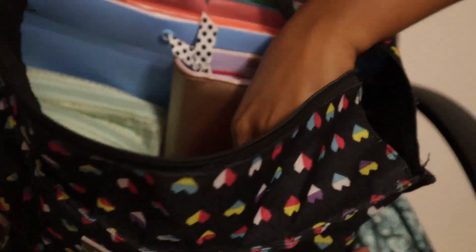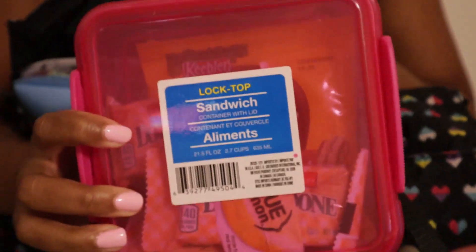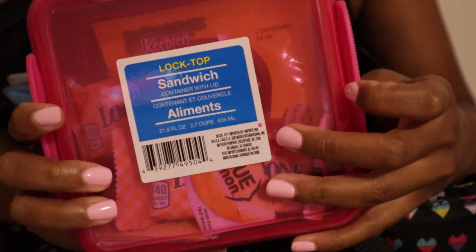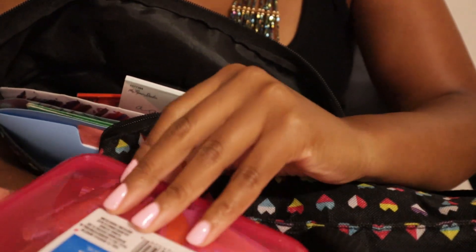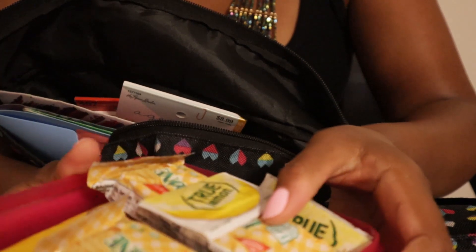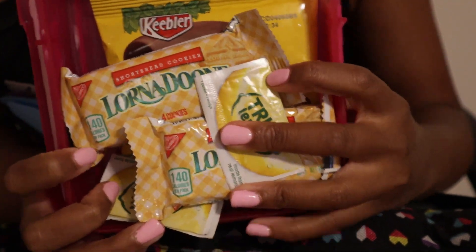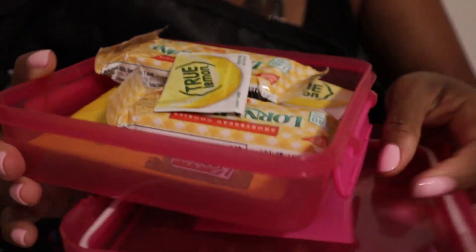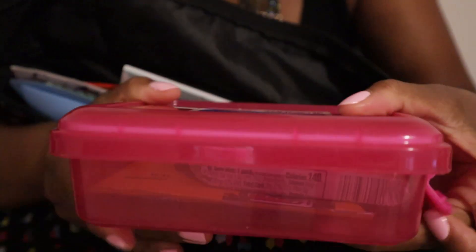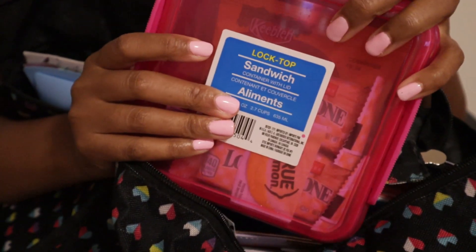This is a sandwich box but I use it for snacks. You need to have snacks on deck as a nurse because there are going to be times you're not going to get a chance to eat — I've gone a whole shift without eating before. I usually have cookies and chips in here, but I'm going to get healthier things like Lärabars and other non-perishable healthy items I can just keep in here as an emergency stash.